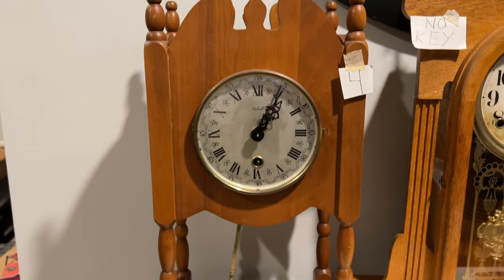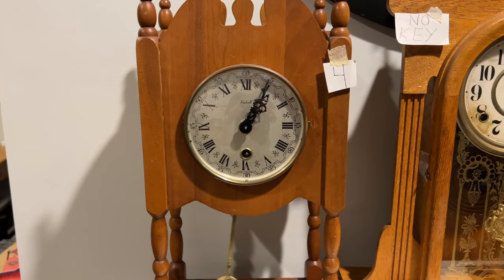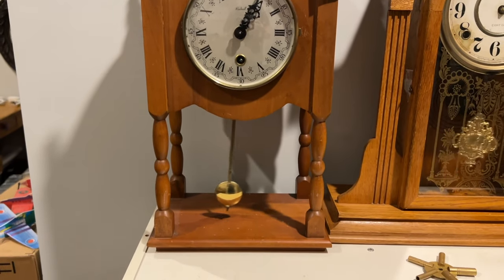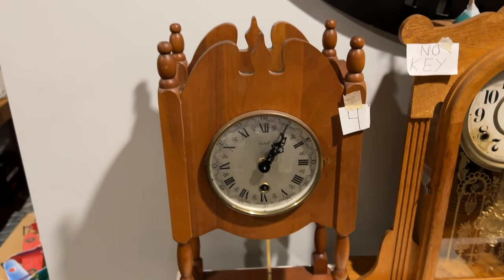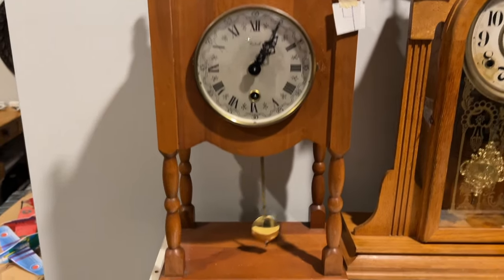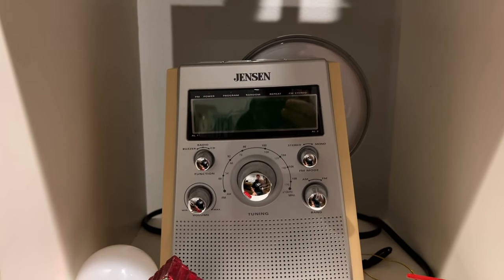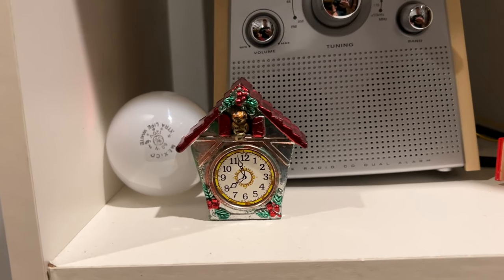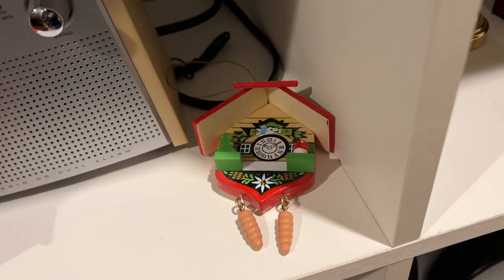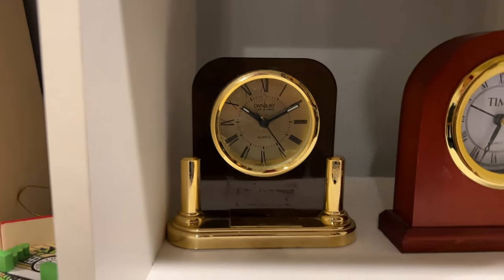Here we have a Rock's Hall time-only mechanical mantel clock I got for about $50 at an antique mall in Michigan — it's working really well and has a unique design. Moving down, we have a Jensen alarm clock slash radio — it does work, I just don't have it plugged in at the moment. I think my grandparents gave that to me. There's also a little Christmas tree ornament here. Moving over, we have a Danbury Quartz clock that currently doesn't work but looks pretty nice.